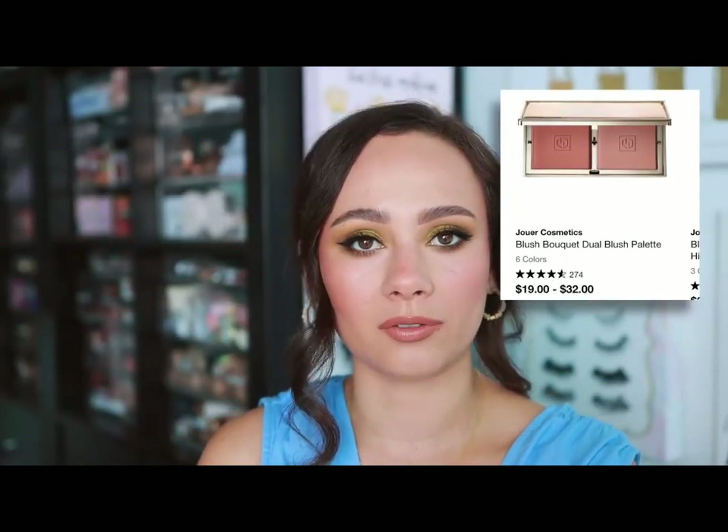Joué — I didn't have the duos, but you have to try their blushes. They have the prettiest wearable pinks and they're very blendable. What they currently have available are the duos, which offer two different shades. Joué really just has a beautiful blush formulation — it's by far my favorite product from them.